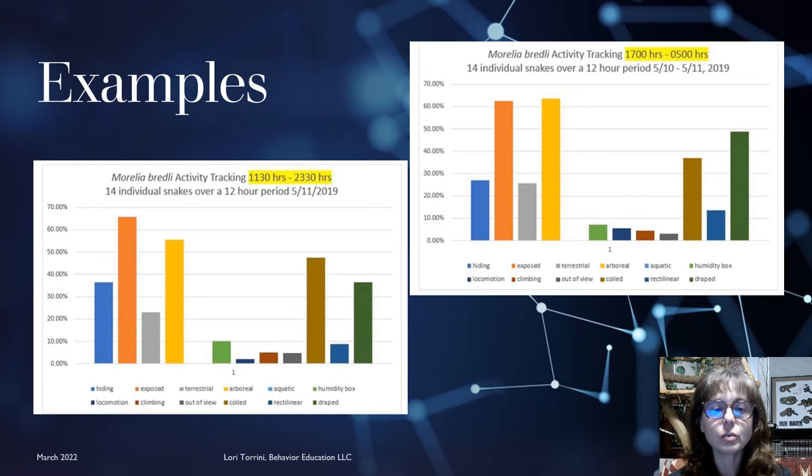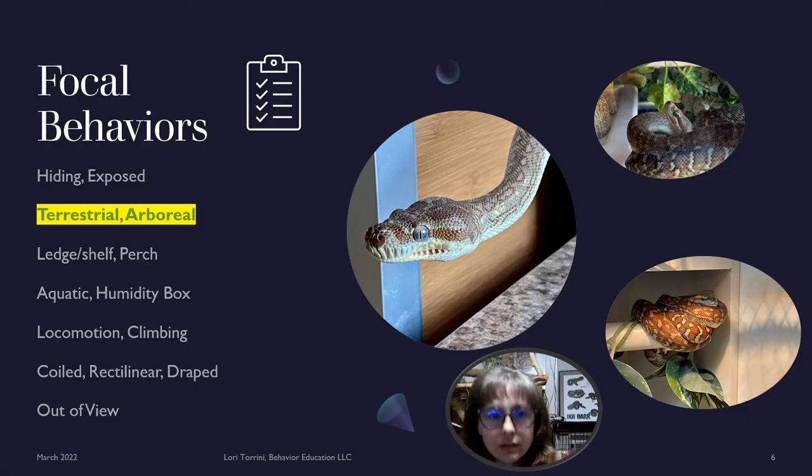This is what charts would look like if we were charting all of those focal behaviors at once. Both of these are examples of 12-hour observation periods — one from 11:30 a.m. to 11:30 p.m. and one from 5 p.m. to 5 a.m. — where we marked what the animals were doing every 30 minutes. They did spend the majority of their time visible and in the vertical half of their enclosure, and when resting they were usually coiled or draped. But for this excerpt, we're just looking at how these animals used the vertical space in their enclosure — did they spend most of their time on the ground or up high?